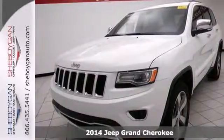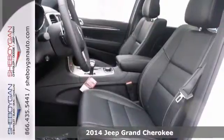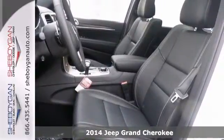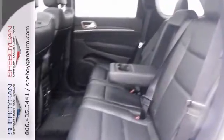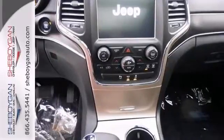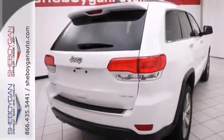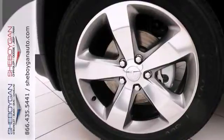This 2014 Jeep Grand Cherokee is sophisticated on every level. It was created to elevate beyond. Its many features include heated leather seats, Bluetooth and a universal remote transmitter. It also features 4-wheel drive, a luxury group and 20-inch wheels. You need to see it in person. Come by for a test drive today.